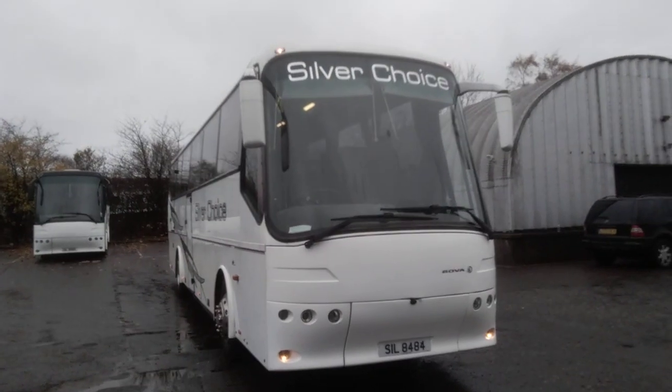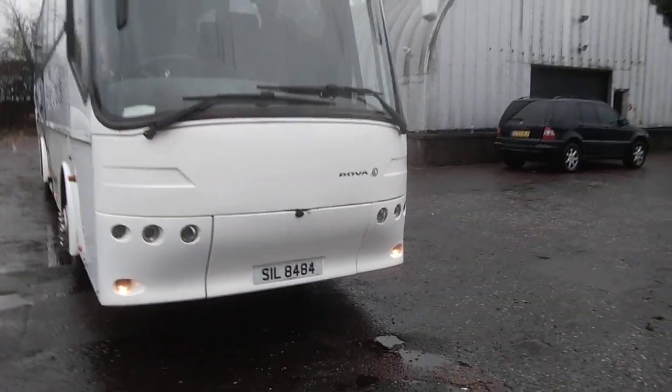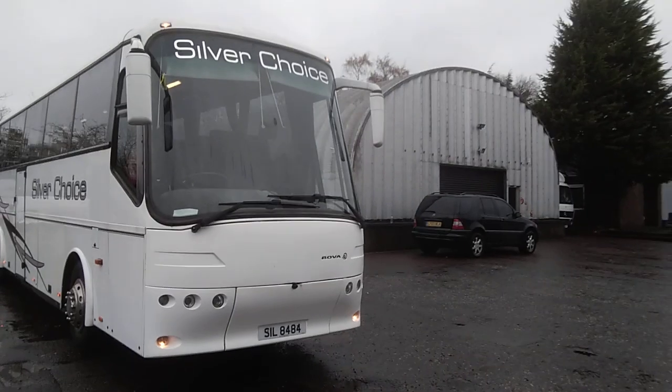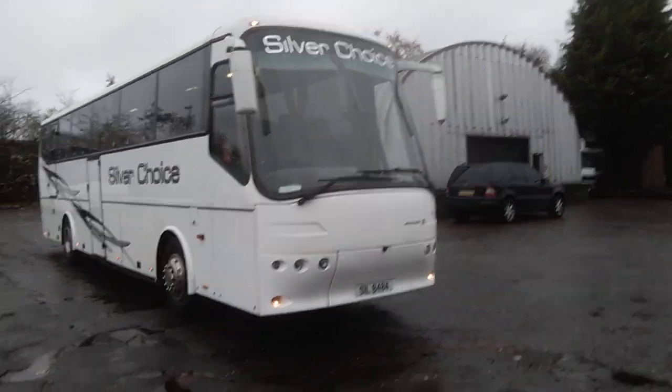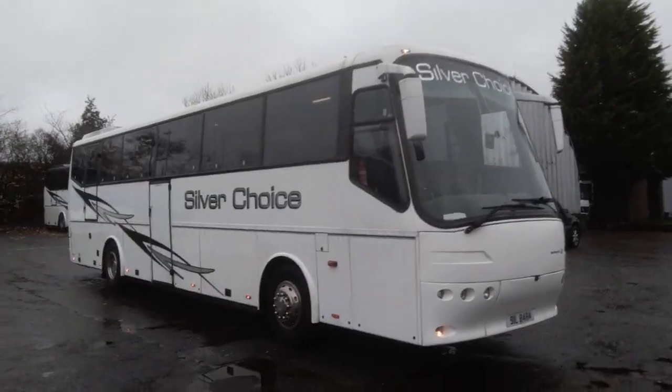You'll notice first thing is that black dot there in the center of the bumper. That's actually the bumper release. Assuming that over the years the cable has worn, they've just found it easier to put a budgie lock on there to drop the bumper.